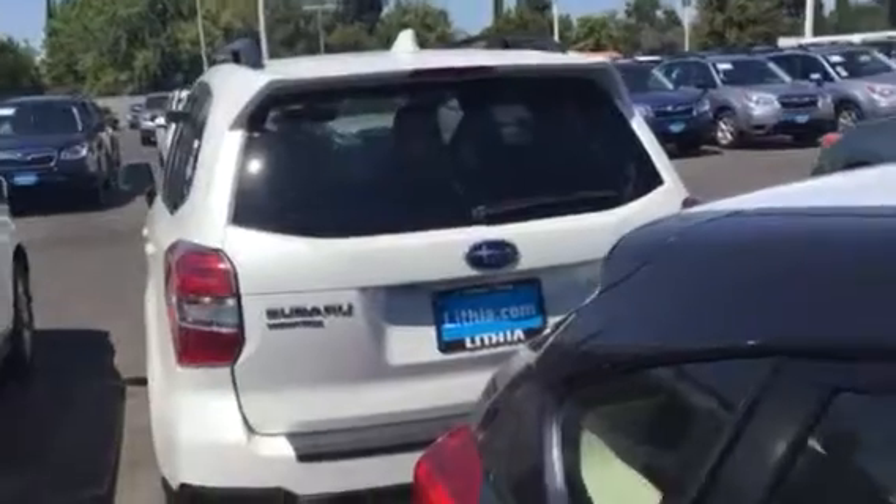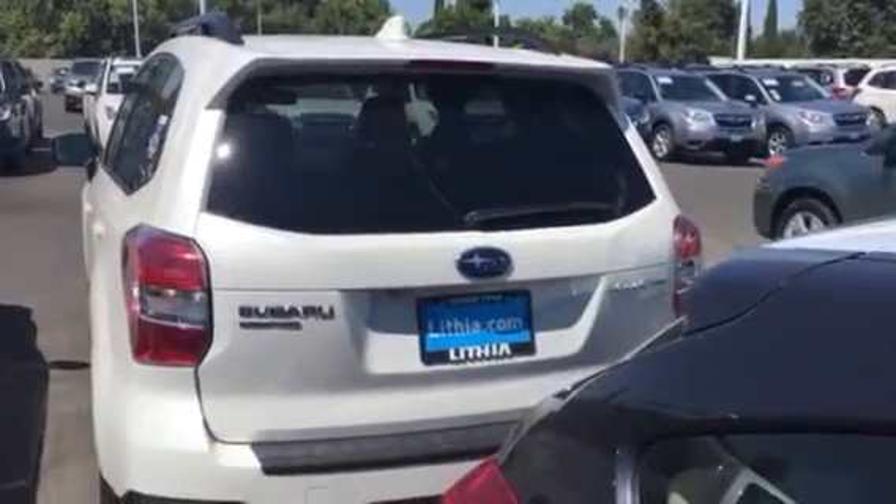Right over there is Orchard Supply Hardware at Blackstone and Barstow, which we talked about. We also talked about a Forester, and I came out here to the back and I found a Limited Forester for you.